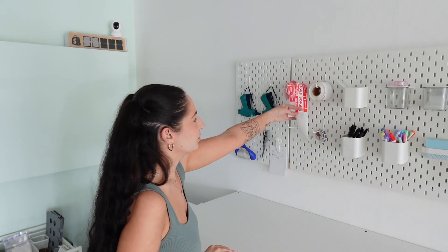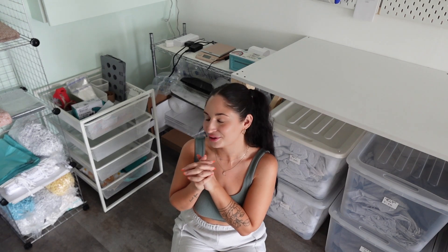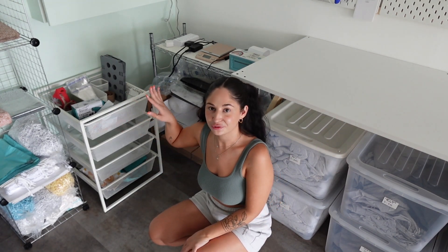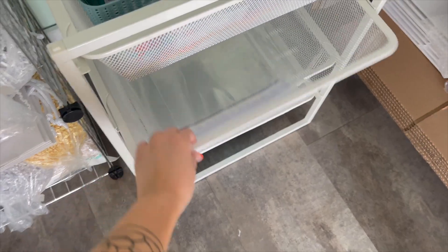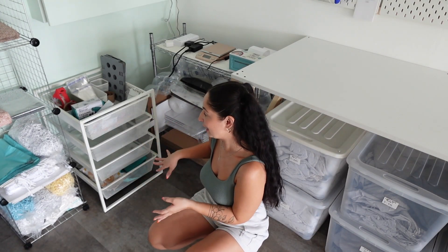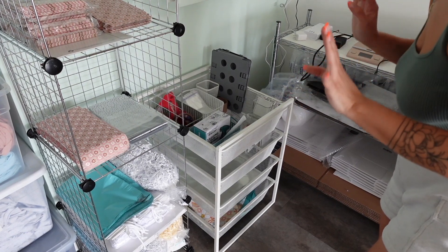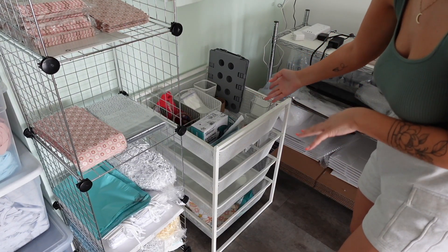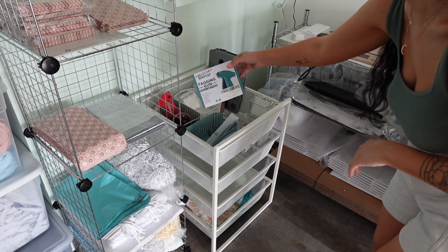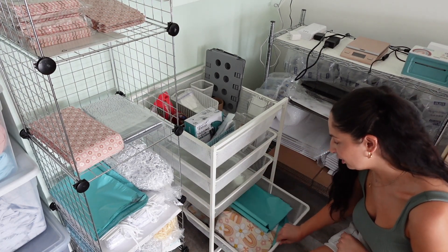In the corner I have sticky notes, clothing tags, a lint roller, scissors, and packing slips for orders I'm still working on so I don't lose them. I also have fragile stickers, do-not-bend stickers, and stamps for sticker mail. Over here I have more packaging supplies in a little basket from IKEA — it's the perfect size for my poly mailers, so easily accessible. On top I keep extra tape and spare clothing tags.